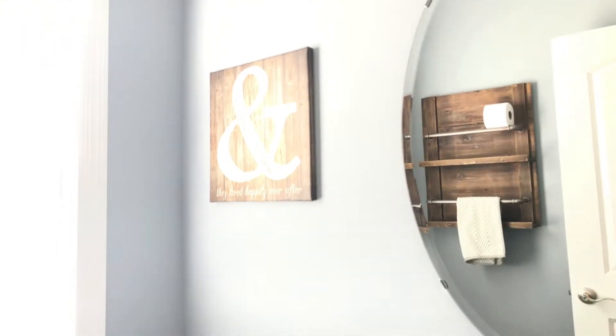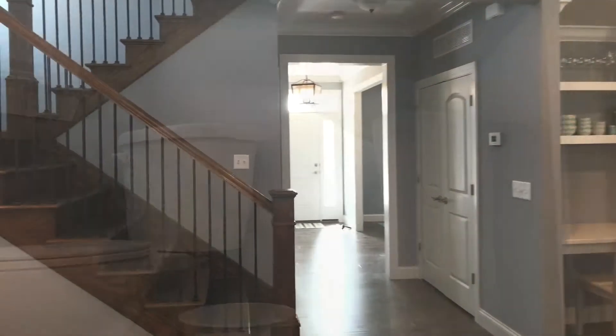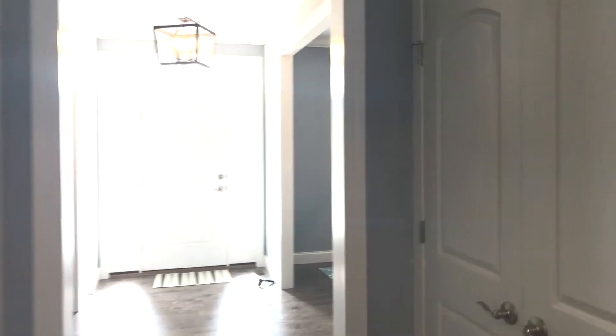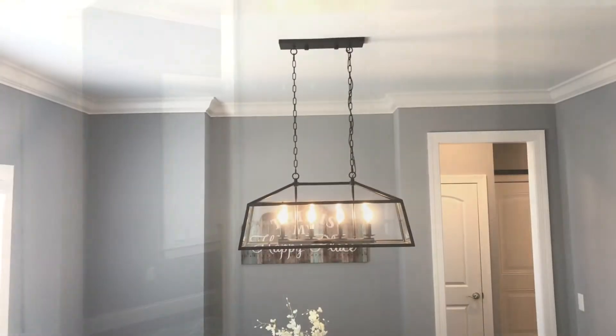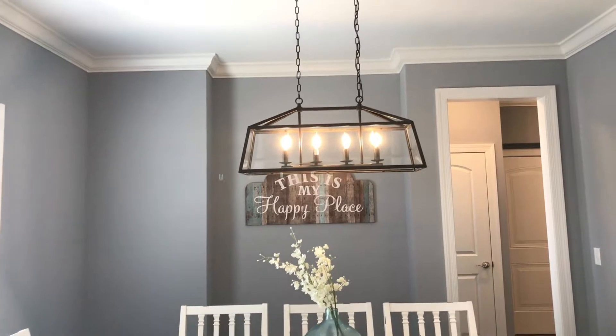You'll notice that we've mentioned the word custom several times and that's not by accident. With Vanderbilt Homes you're able to select unique home plans that can be altered to fit individual needs and budgets. The design process begins in house with computer generated 3D renderings to ensure proper space planning and ease of visualization for homebuyers.